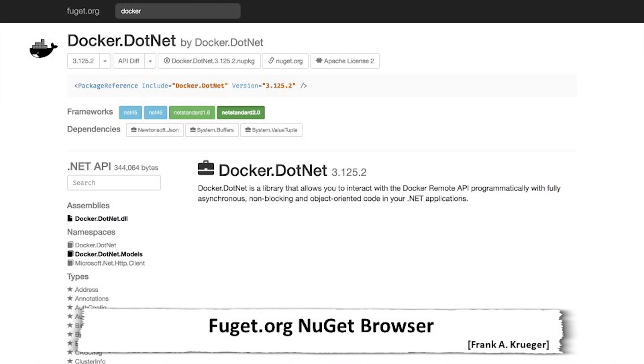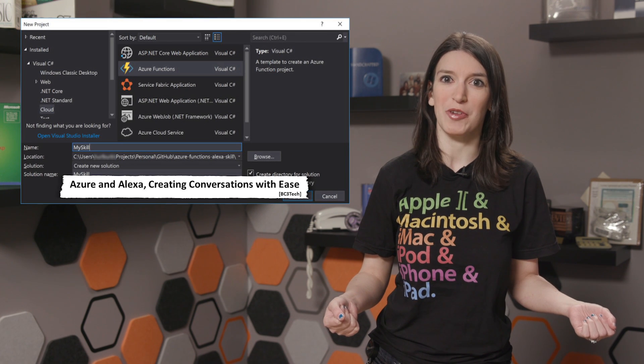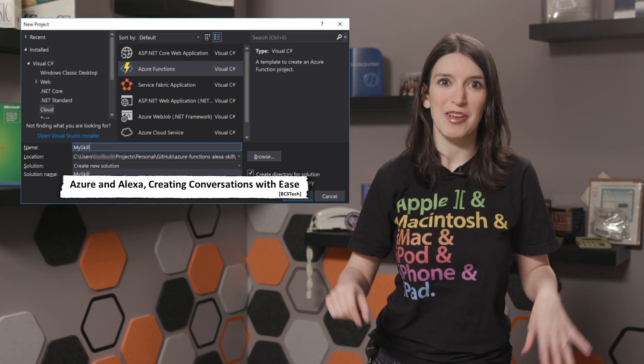Speaking of things that I love, BC3 Tech has a great tutorial about how to ship an Alexa skill that turns on a server hosted by Azure. Alexa, turn on my server — that has a nice ring to it, right? I won't lie. Sorry if I activated your Alexa.